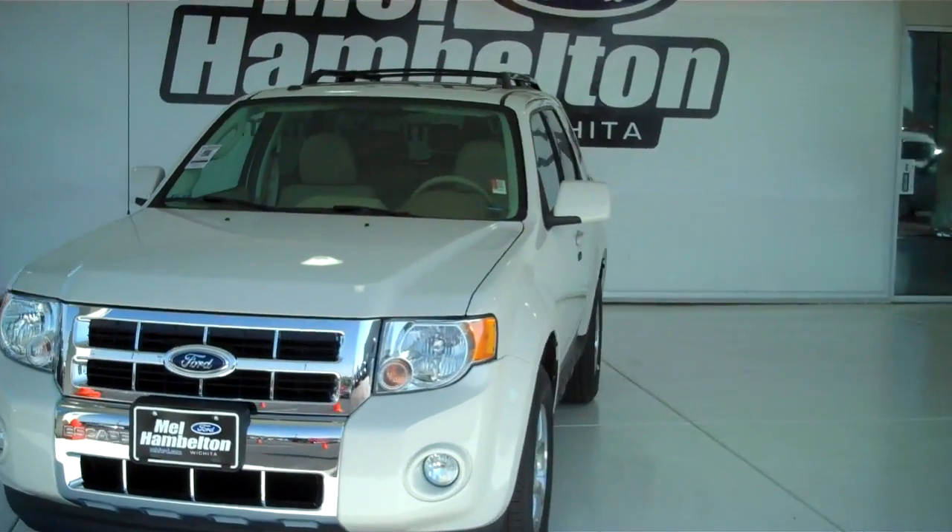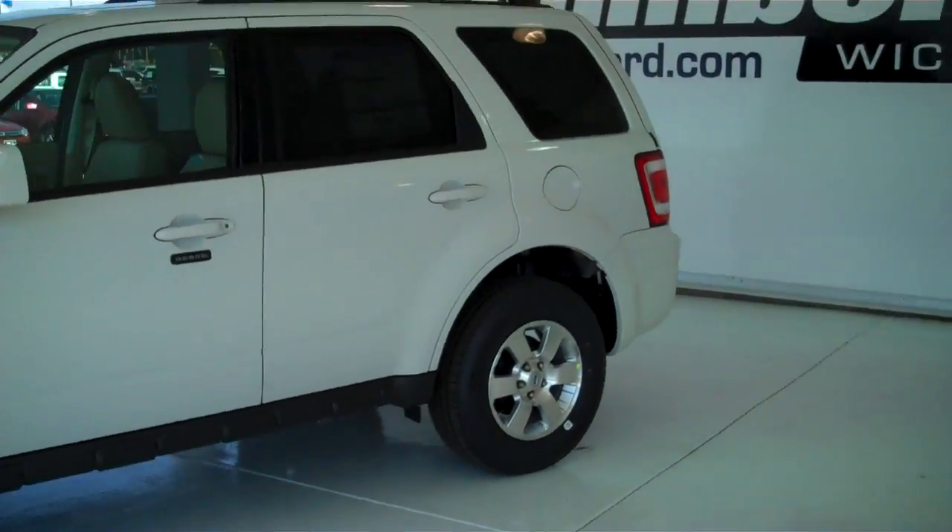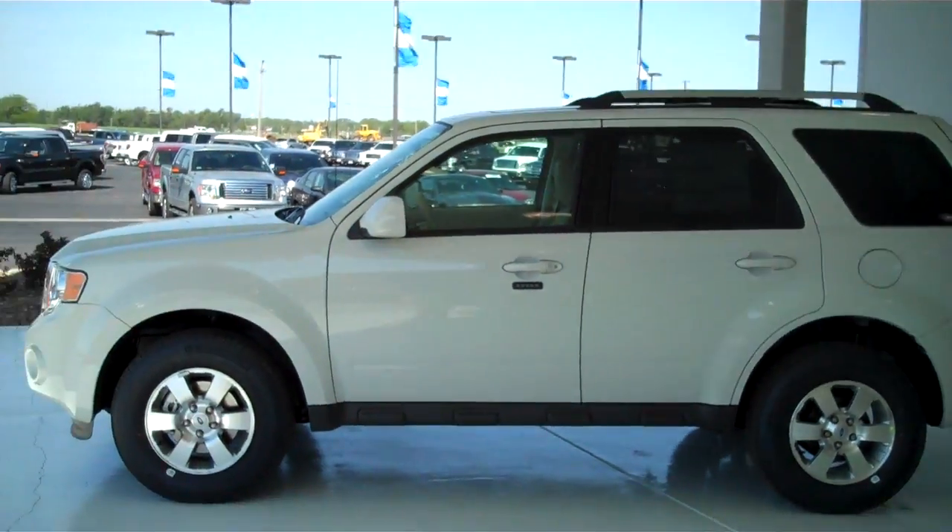Here we have a 2012 Ford Escape, white in color. This one is brand new — everything is in brand new condition.